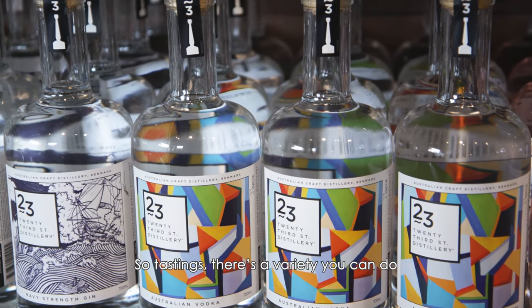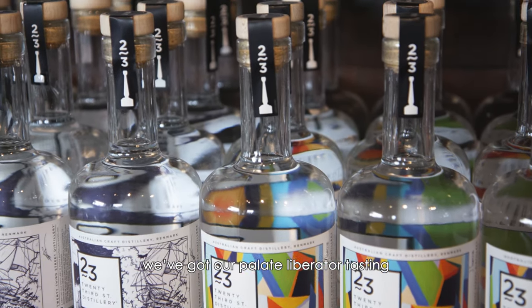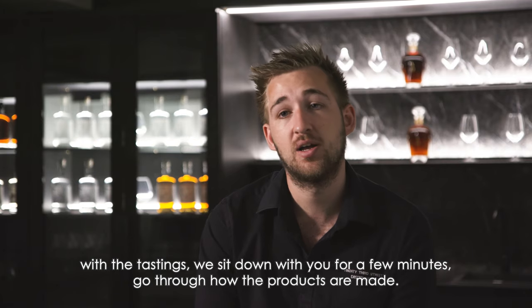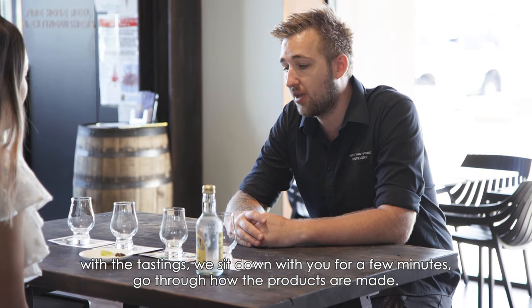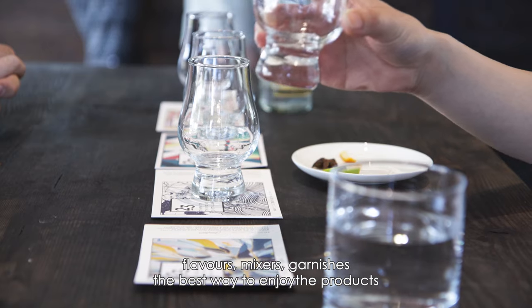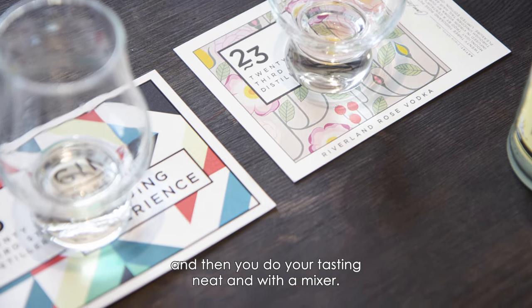For tastings, there's a variety you can do. Our Palette Liberator tasting has a variety of what we distill — it's a brandy, whiskey, gin, and vodka tasting. We sit down with you for a few minutes, go through how the products are made, flavors, mixes, garnishes, and the best way to enjoy them, then you do your tasting neat and with a mixer.